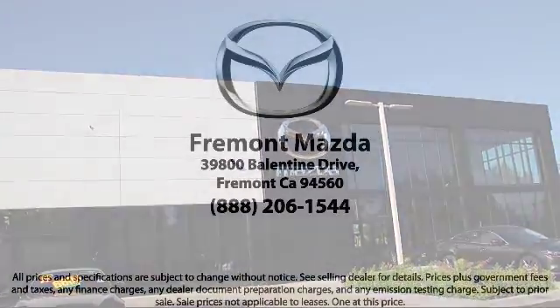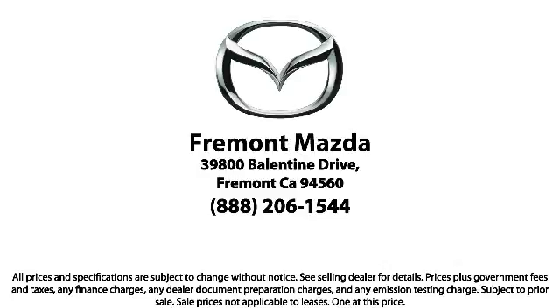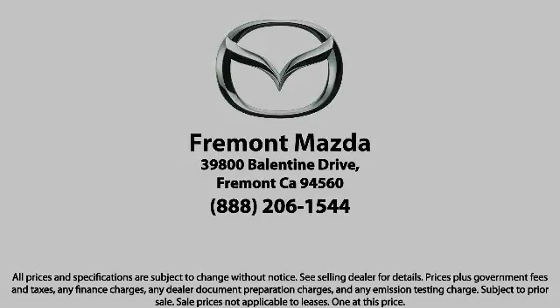Here at Fremont Mazda, our team of professionals is dedicated to making sure that your experience in purchasing a certified Mazda is pleasant and stress-free. So come in today. We're located at 39800 Valentine Drive in Newark. Thank you.